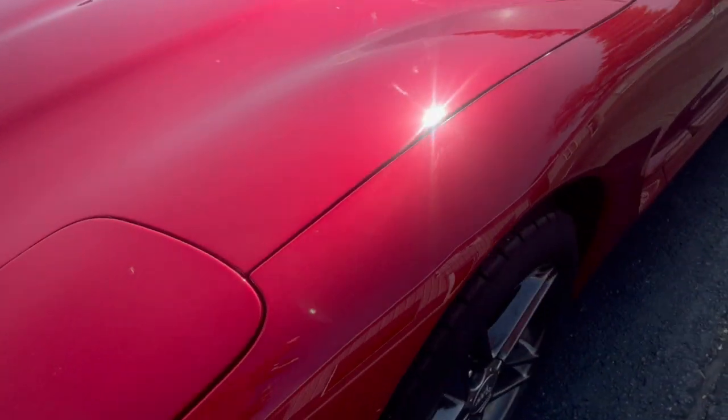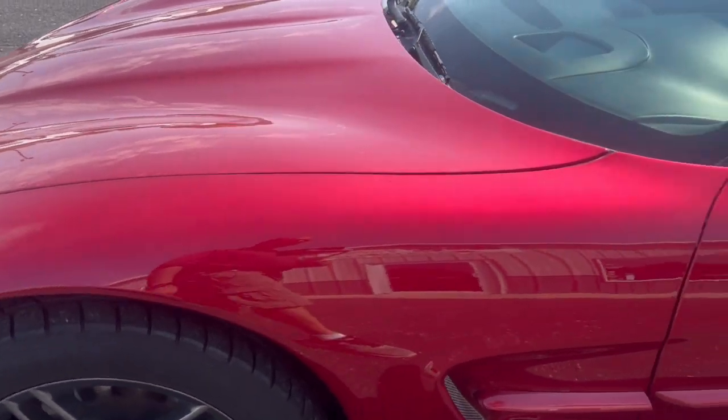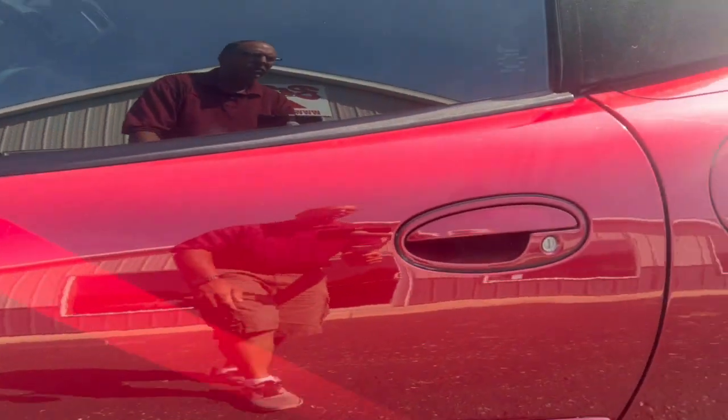Good shape, no major issues. Maybe a few little rock chips in the hood — really small ones. There's your alloy wheels. Black convertible top. There you can see it's got a great shine to it; you can see my reflection in there.